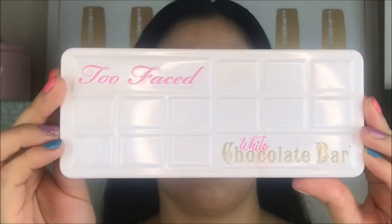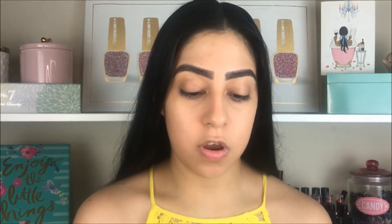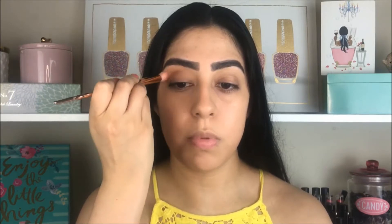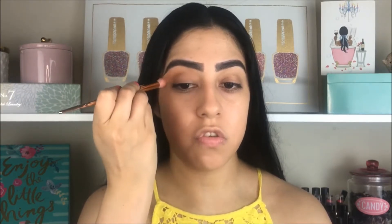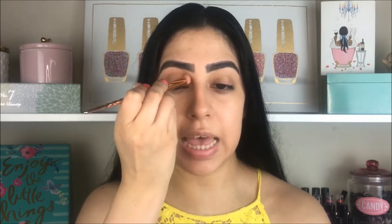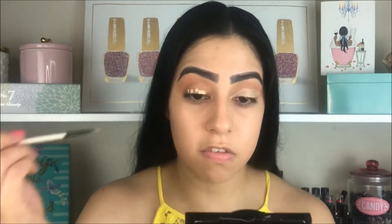For the transition color I'm going to use the Too Faced White Chocolate Bar in the color Cake Batter. On the last video I told you guys how much I love this color as a transition or just leaving it by itself. I'm going to blend this on the crease — don't be afraid to use this color, especially because it's really light and if you make any mistakes it's easy to clean.